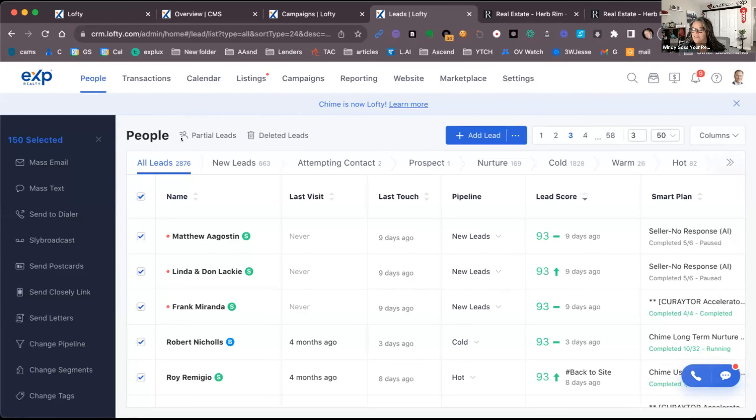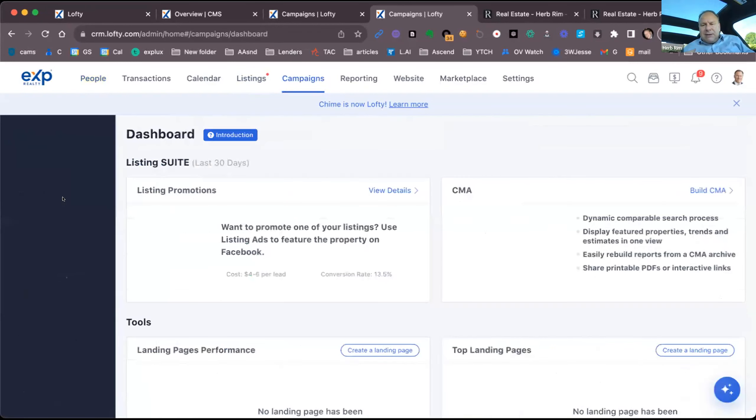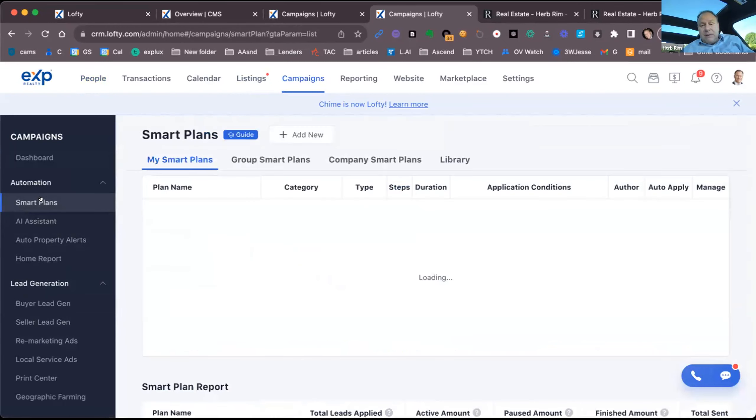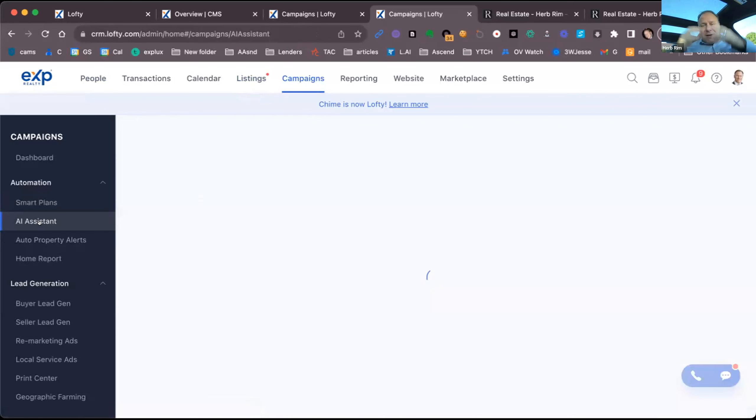Slybroadcast is great for FSBOs and expireds. I've been taking expired data, getting their phone numbers and emails, dropping them into Chime, assigning one of the expired campaigns, and the responses have been quite positive — no real negative experiences so far. But the feature that really blows my mind is the AI assistant.